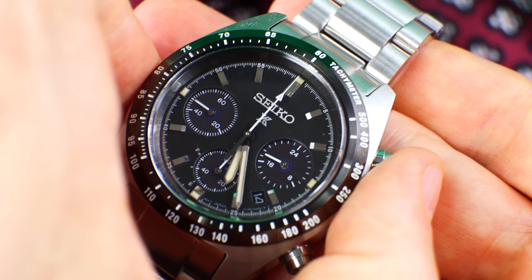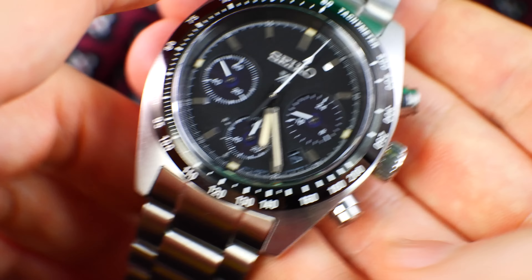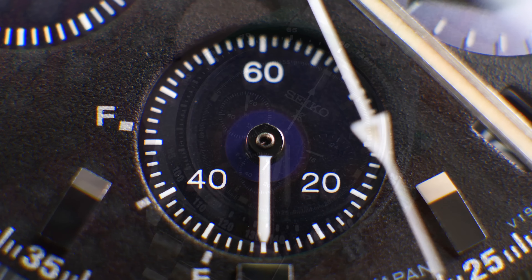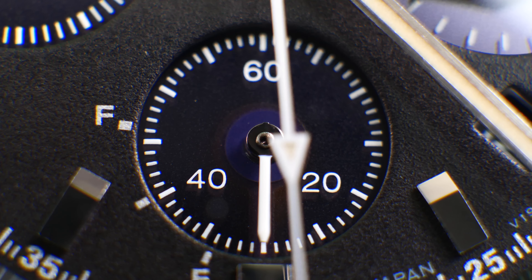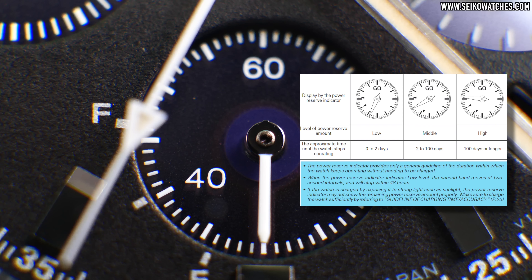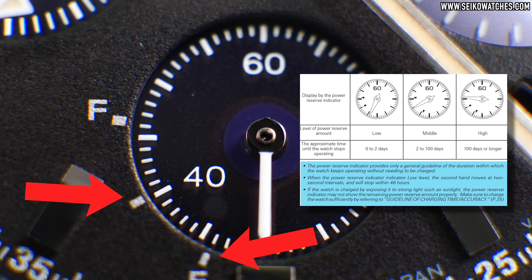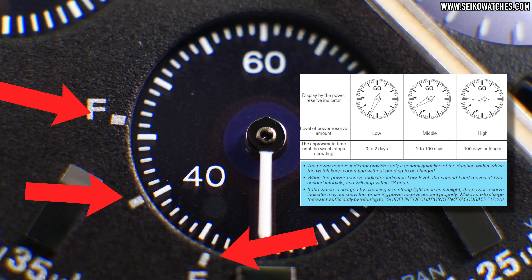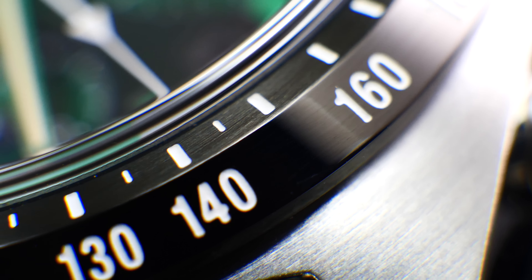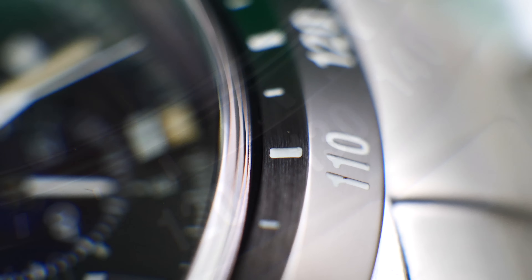The weight is substantial, mainly due to the thick three-piece and very slightly tapering bracelet. We get a useful 100-meter depth rating without a screw-down crown or screw-down pushers, which is rare in a chronograph. There is only one micro-adjustment position, but the double push-button signed clasp is quite solid and does a good job of securely fastening the watch. Underneath the screw case back is the outstanding solar-powered caliber V192.